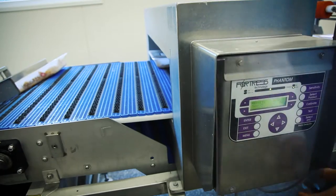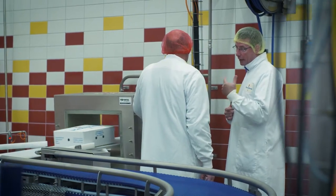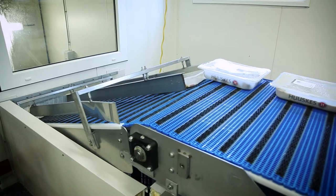Metal detection has become a vital link in the food industry. The last thing a company wants is a piece of metal ending up in someone's food.